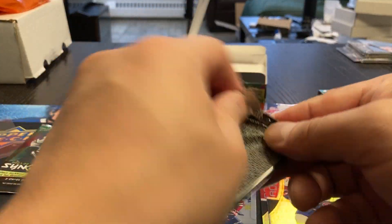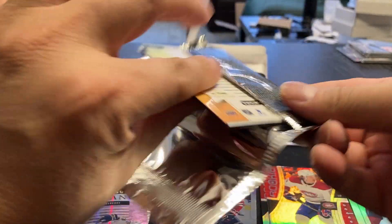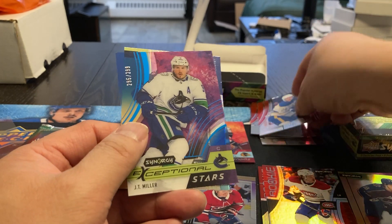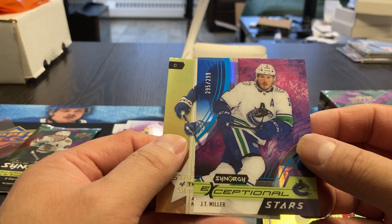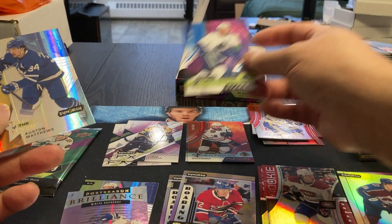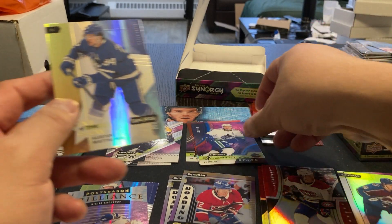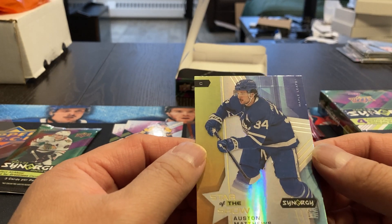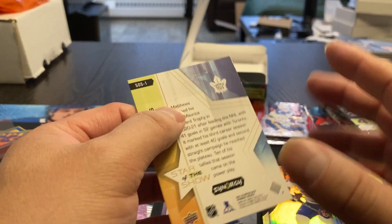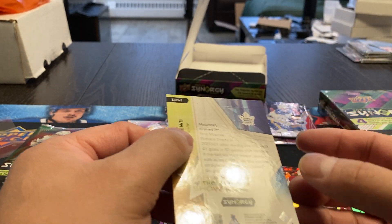Two more packs out of this box. We got Dylan Cousins Synergy. We got Exceptional Stars, JT Miller, 295 out of 299 — and that's a clear plexiglass or clear cut. And a Star of the Show, Auston Matthews, non-numbered. Yeah, with these cards here, you can definitely see the damage on the sides.